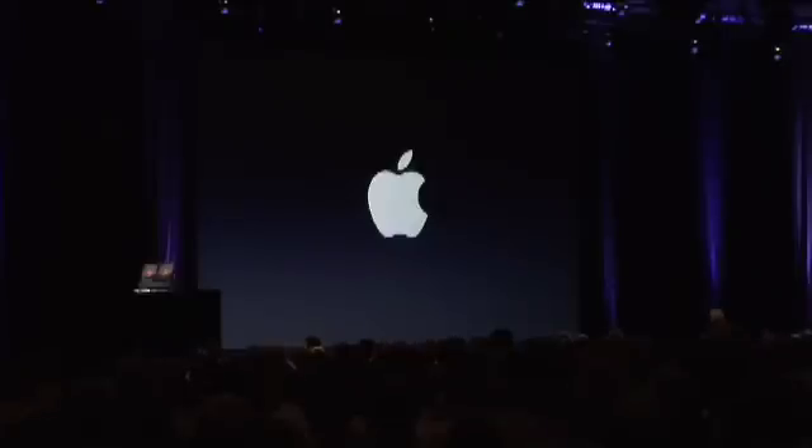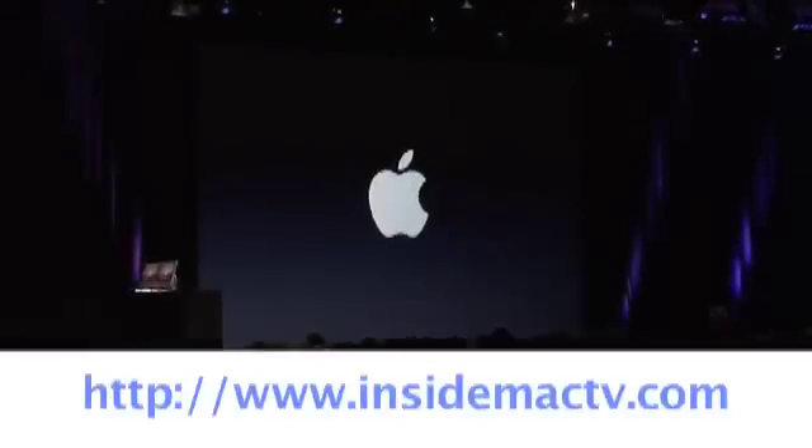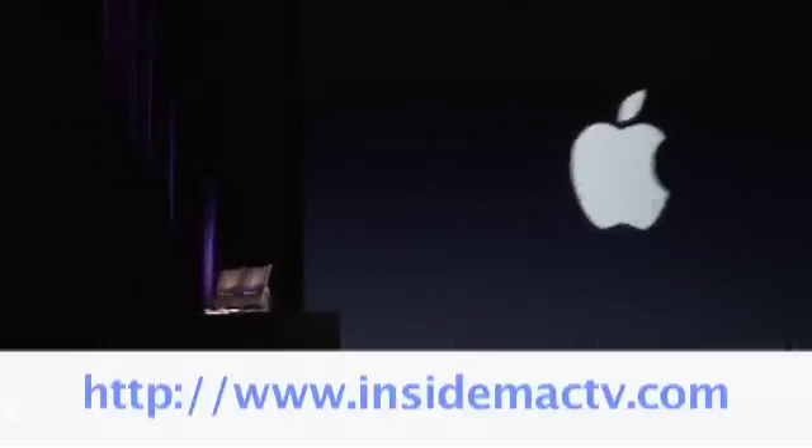Welcome to live coverage of Apple's Worldwide Developer Conference 2008. To find out more information about Inside Mac TV, visit InsideMacTV.com.